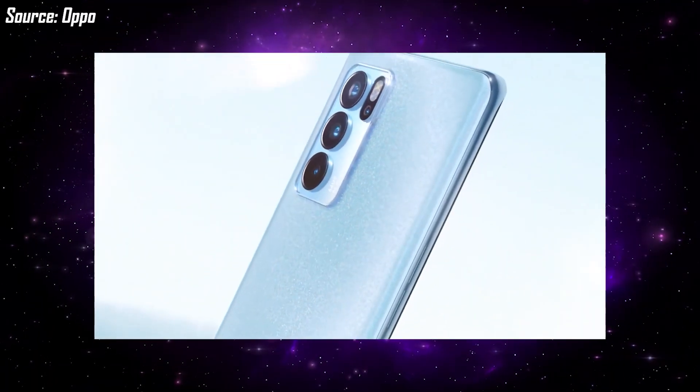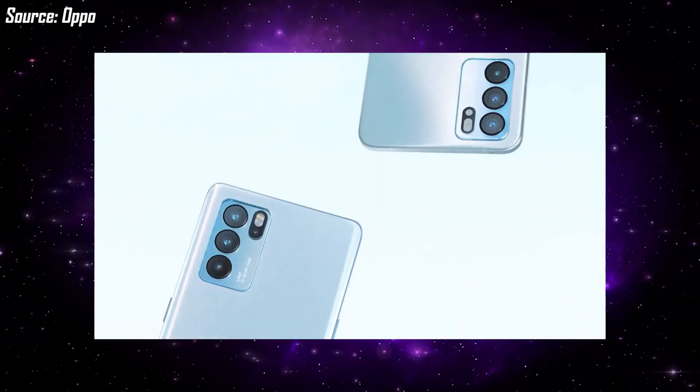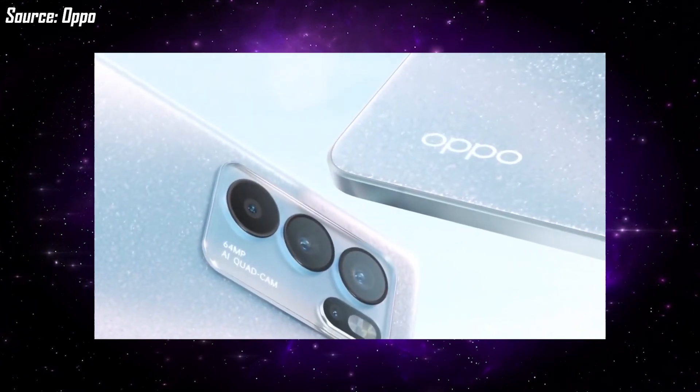The features seen in the Oppo Reno6 series Chinese models are expected to carry over to the Indian variants as well. On design, both the Oppo Reno6 and Reno6 Pro look premium with a very stylish look. You can see a matte finish rear panel with a vertical camera module and minimal Oppo branding.